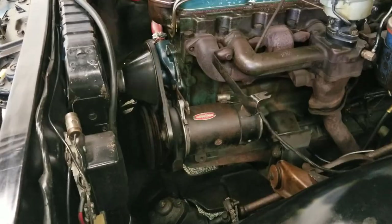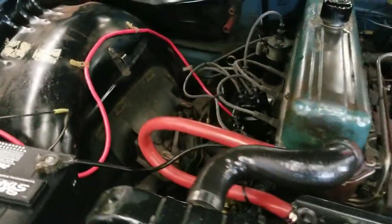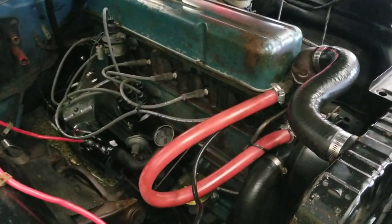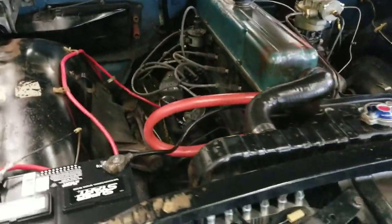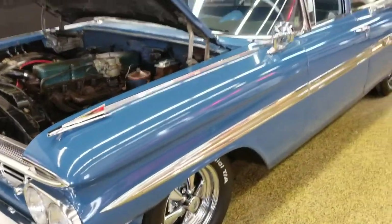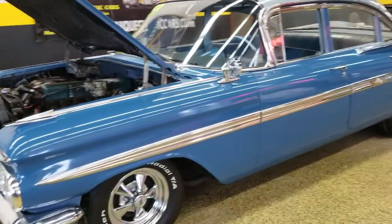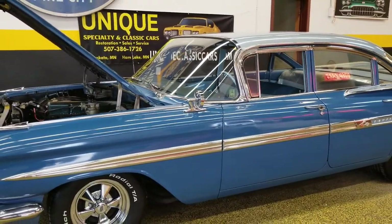Look at how smooth that engine is running. Just to give you an idea of how nicely it runs — usually an engine will have a little shake to it; nothing on this one. Nice smooth-running inline six. If you're looking for an inexpensive classic car to get into that's solid — you can jump in, turn the key, and go — here it is: 1959 Chevrolet Impala four-door sedan.